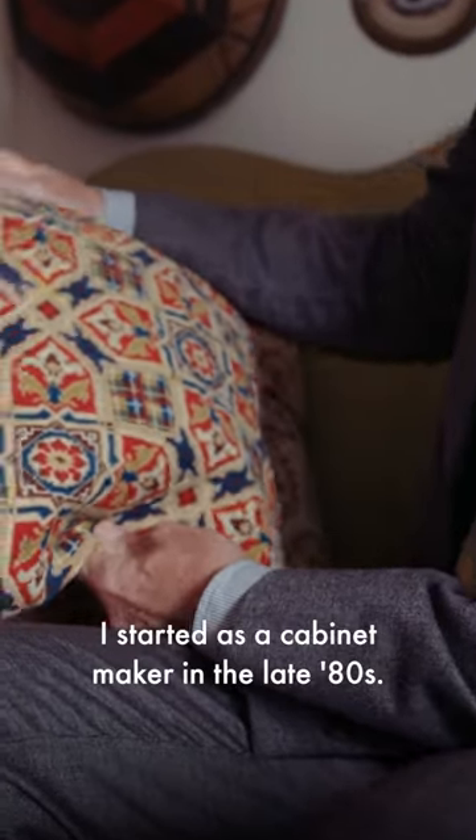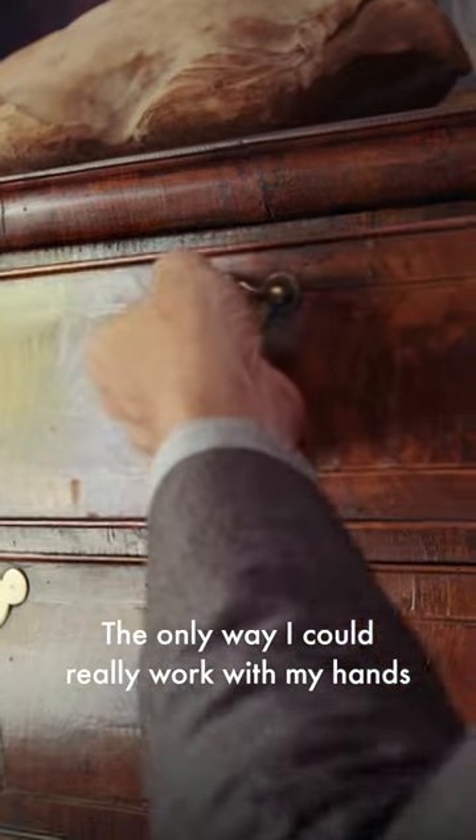I started as a cabinet maker in the late 80s. The only way I could really work with my hands was in restoration and I found it really rewarding.